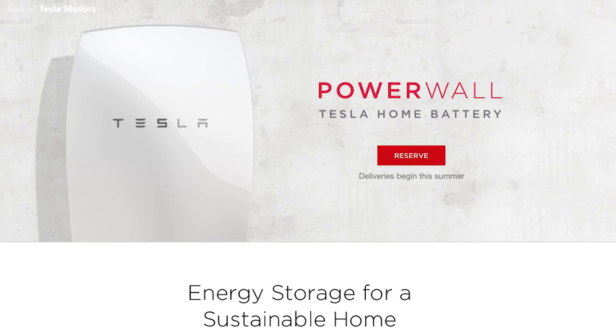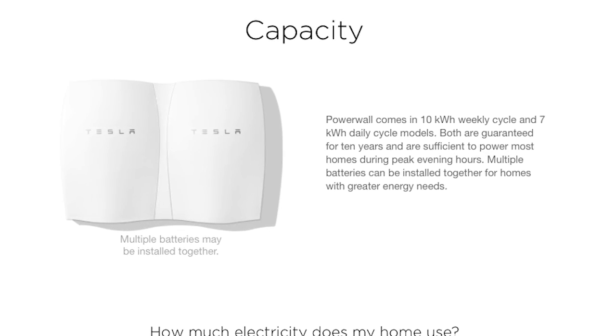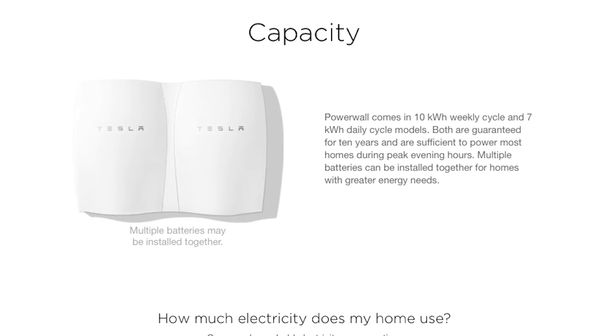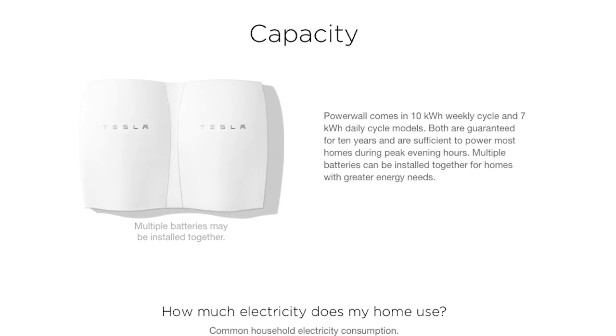Fourth, how long will they last? Batteries can store energy, but as the energy is discharged, it ultimately is depleted. How long can Tesla's batteries last — two hours, four hours or five hours?